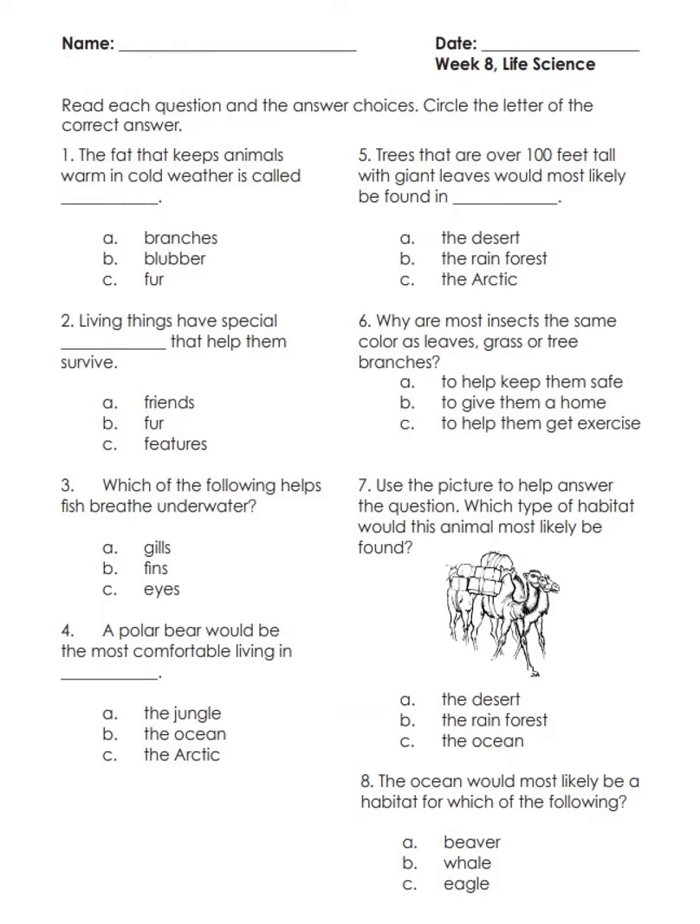Number four: a polar bear would be most comfortable living in — A) the jungle, B) the ocean, C) the Arctic.